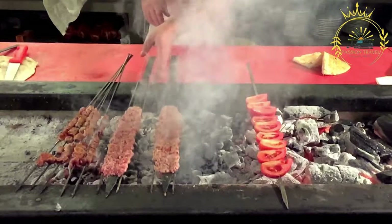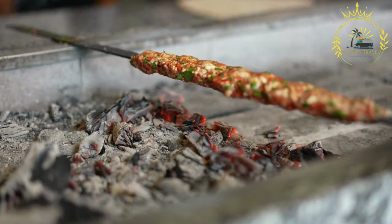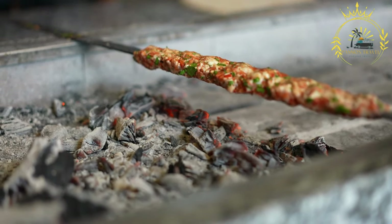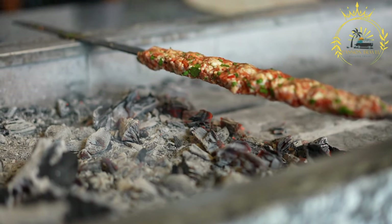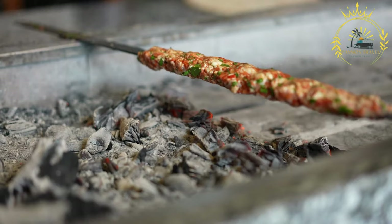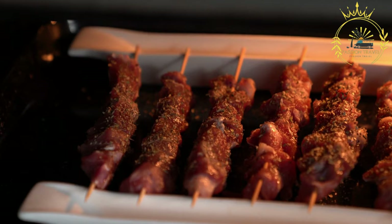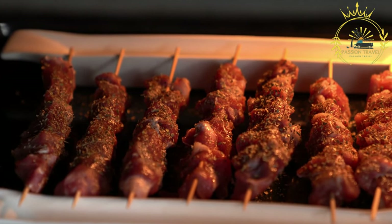Ćevapi are small, finger-shaped sausages made from a mixture of ground beef and lamb. The meat is seasoned with spices like salt, pepper, and onions before being formed into sausage shapes. Ćevapi are typically grilled and served in a flatbread called lepinja, along with chopped onions and a side of sour cream or ajvar, a red pepper relish.